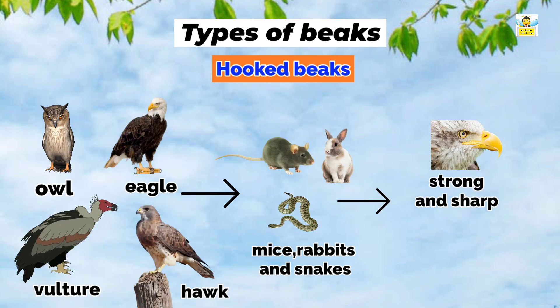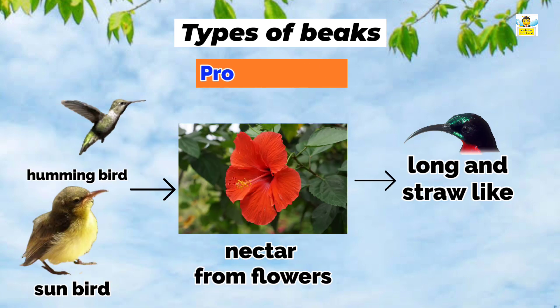Hooked beaks: Birds such as owls, vultures, eagles, and hawks like to eat mice, rabbits, and snakes. They use their beaks to bite and tear flesh, so they have strong, sharp, and hooked beaks.